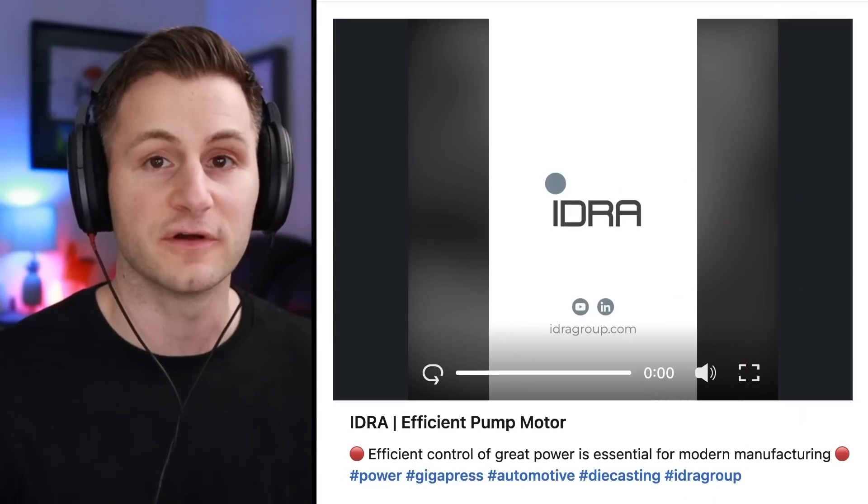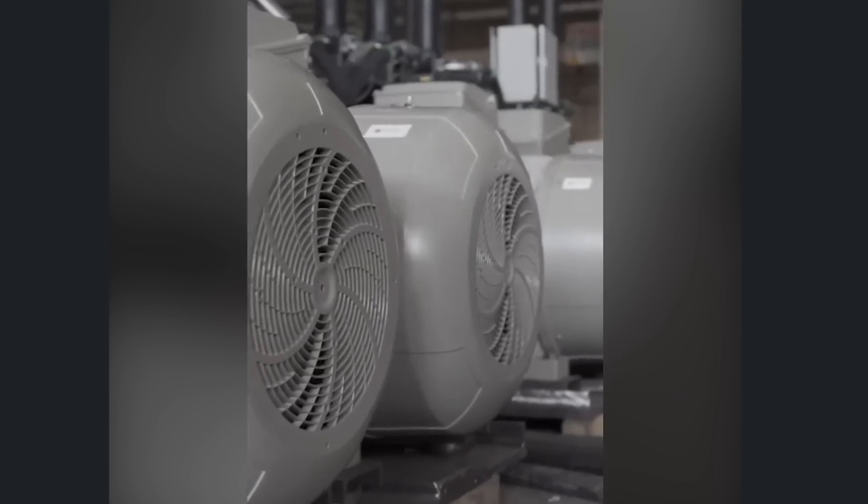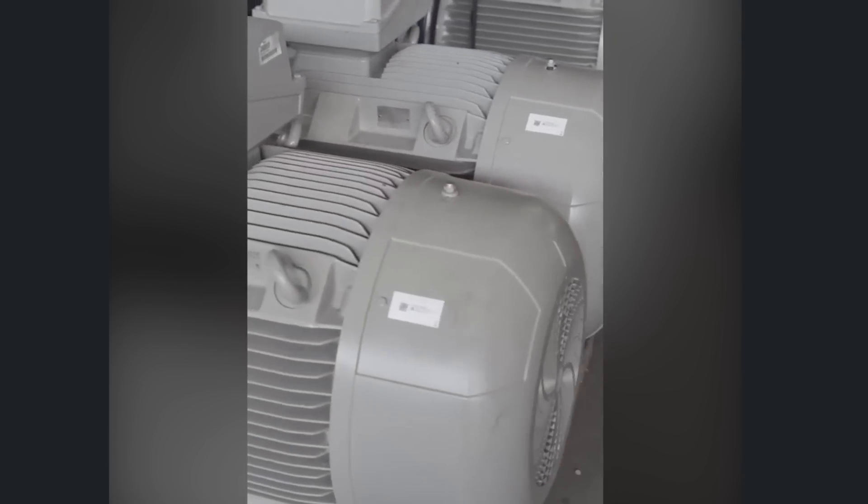Here's a quick video from Idra: here we are in front of these six huge motors that are needed to open and close this 9,000-ton gigapress. It's really important for us to be able to control these motors and their pumps in the most efficient way possible.